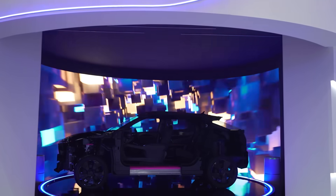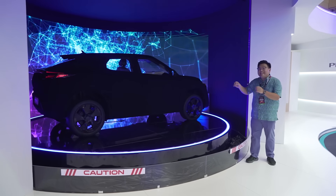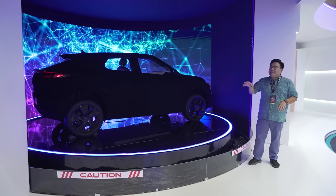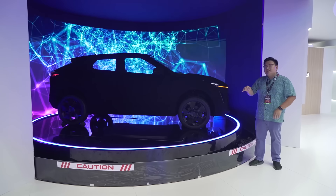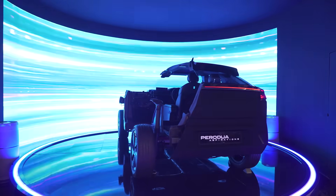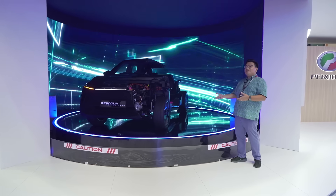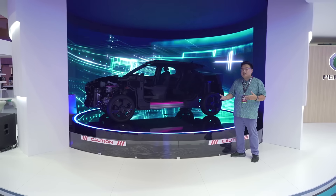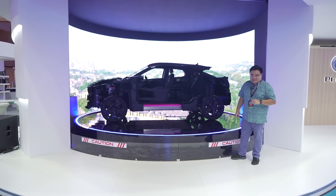So there you go — that's pretty much everything we know so far about the upcoming Perodua electric vehicle that will be launched in Malaysia, locally made in Rawang in a brand new electric vehicle plant, by the end of this year. Are you as excited for this car as we all are? Do let me know in the comments section below. And do you think this is a more interesting product than say the Proton e.MAS 5, which should come out around the same time? Let me know below. Thank you for watching everyone, and stay safe.